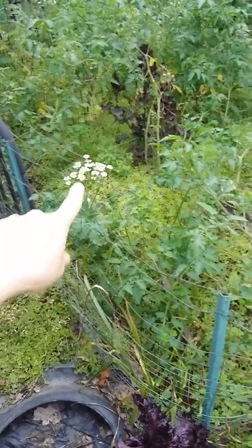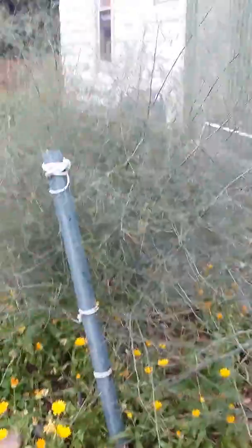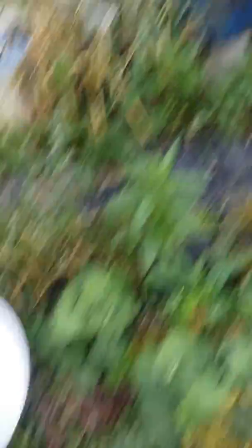That's feverfew — it's a weed, but it's really good for headaches. This is asparagus. I've got a rhubarb down here. That's a rhubarb. This is ladies mantle. And then we're back where we started.